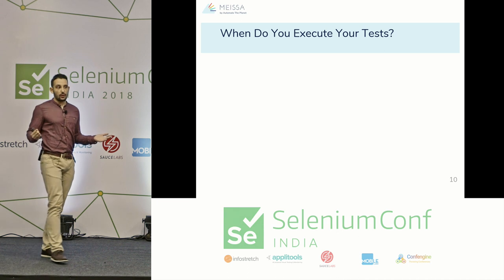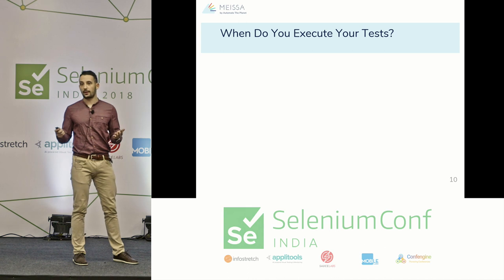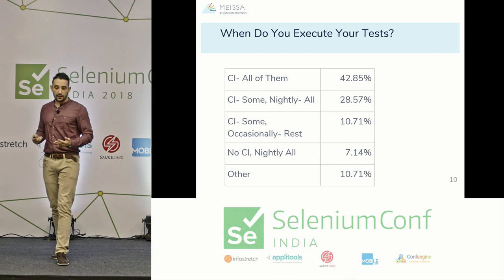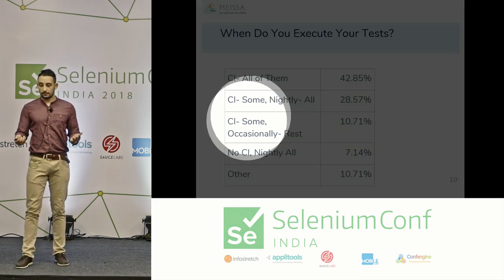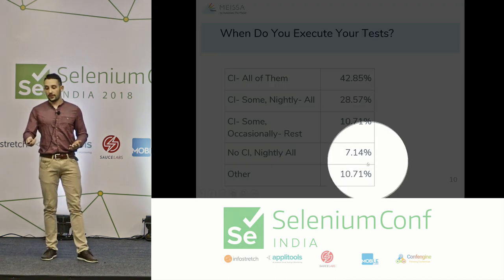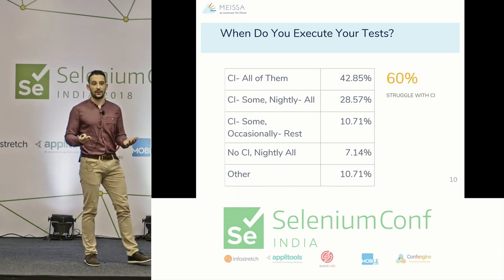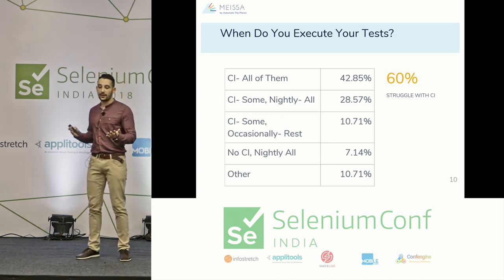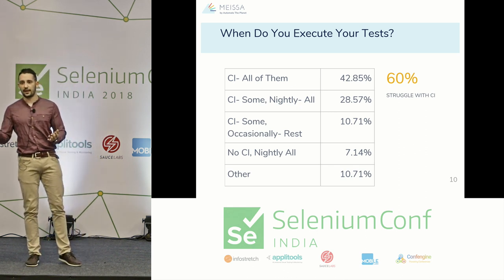Our second question was: when do you execute your tests? Their answers were identical to what I read in the State of Testing report. As you can see, 40% already execute their tests in continuous integration. But if we look closely, 60% of people struggle with the speed of their tests — and there were edge cases where people execute tests only on weekends, nights, or even monthly.